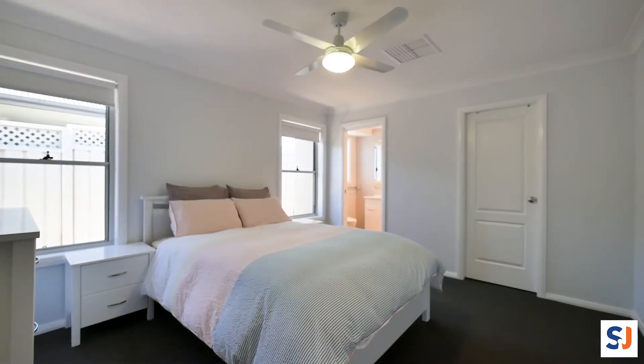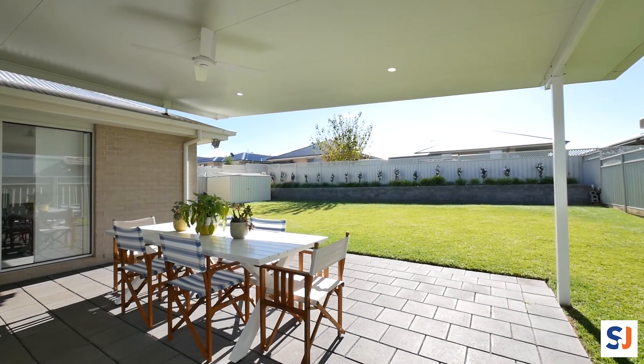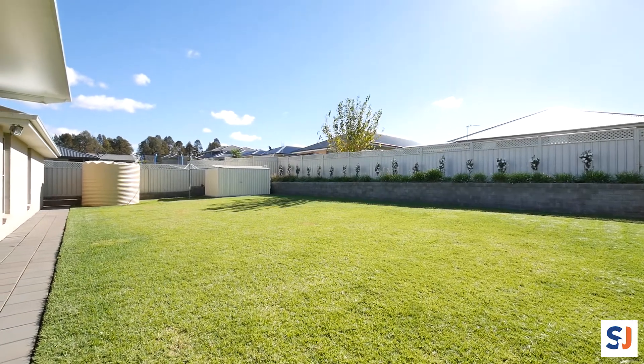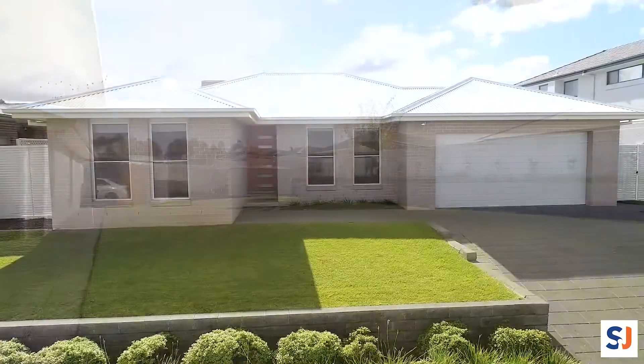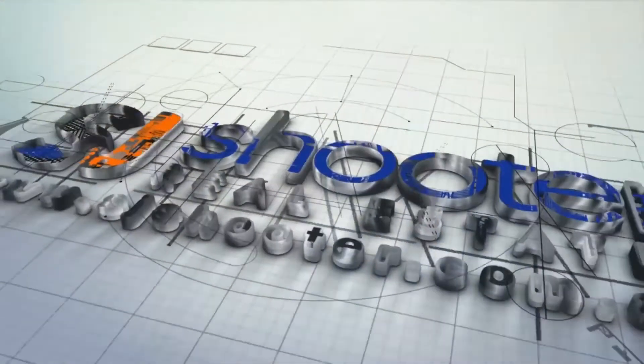And a walk-in robe. Outside you'll find a covered alfresco area and beautiful lush lawn for the kids to play and explore. We'd love you to be our guests at an open home, or feel free to contact us to book a private inspection — we really can't wait to help you find your lifestyle.